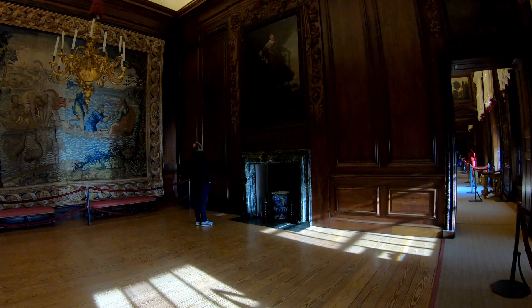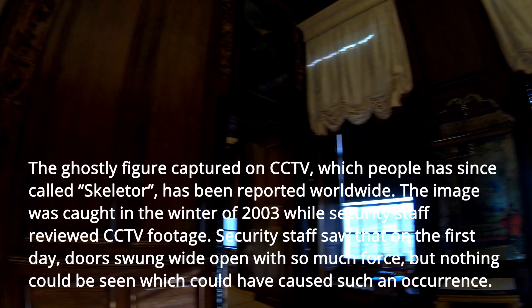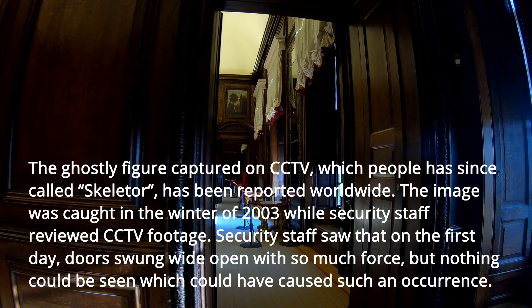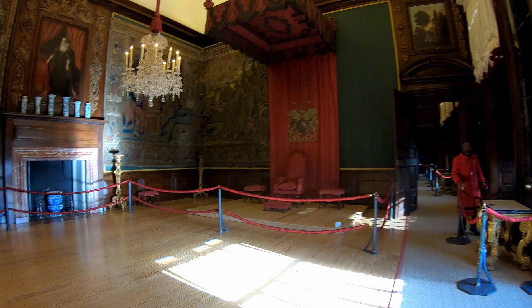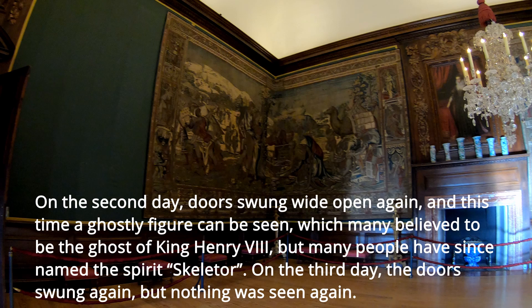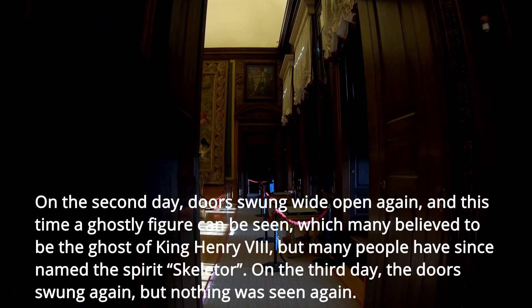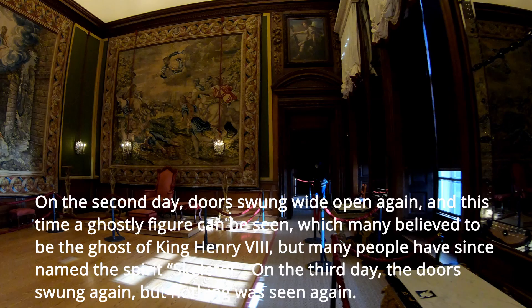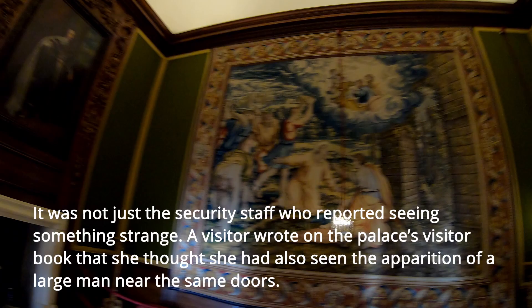The ghostly figure captured on CCTV, which people have called Skeletor, has been reported worldwide. The image was caught in winter of 2003 while security staff reviewed CCTV footage. On the first day, doors were flung wide open with such force that nothing could be seen to have caused it. On the second day the doors flew open again, and this time a ghostly figure could be seen, which many believe to be the ghost of King Henry VIII, though many have named the spirit Skeletor. On the third day the doors opened again but nothing was seen. A visitor also wrote in the palace's visitor book that she believed she had seen the approach of a large man near the same doors.